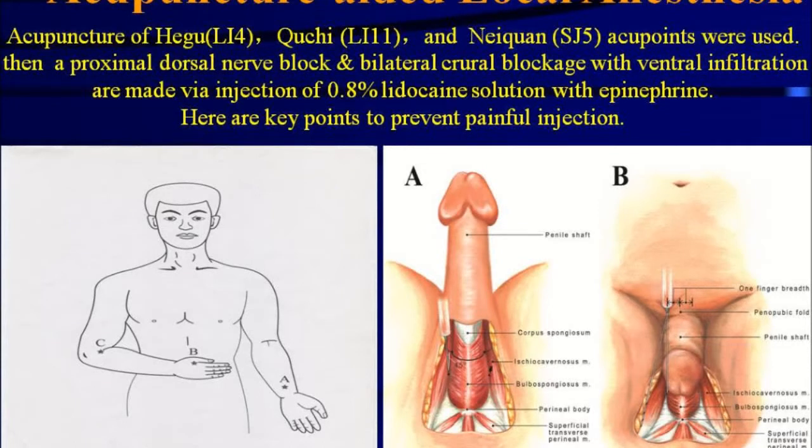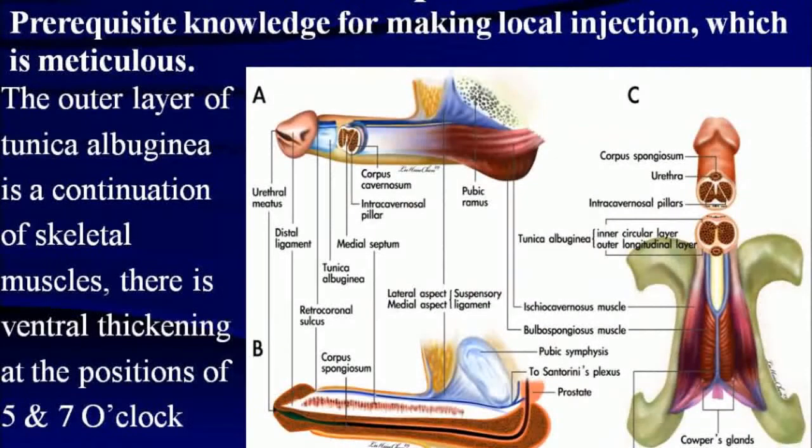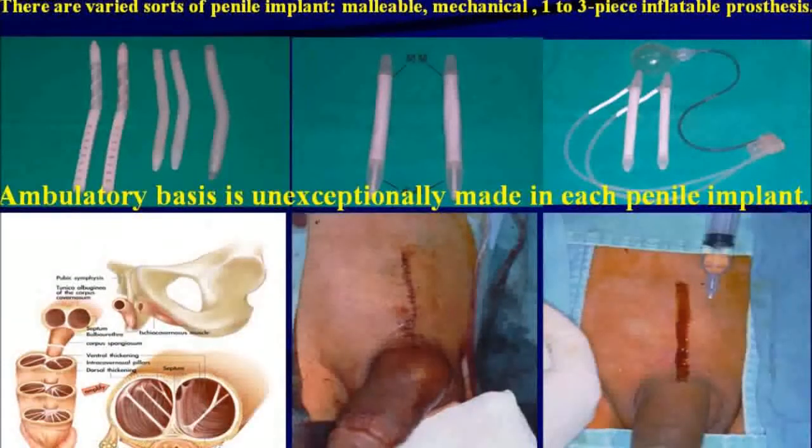Below are the key points to prevent painful injection. In the three-dimensional penile architecture, prerequisite knowledge for making a meticulous local injection is essential. The outer layer of tunica albuginea is a continuation of skeletal muscles. There is ventral thickening at the positions of 5 and 7 o'clock respectively. The tunica albuginea forms a tucked envelope of the prosthesis cylinder.